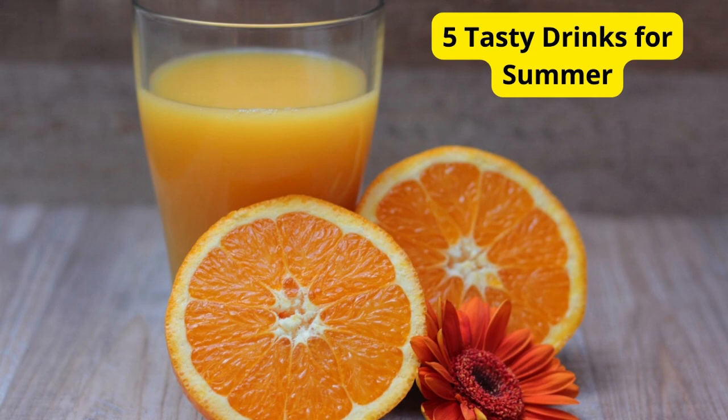Hey, everyone. Welcome back to our channel. Today, we're refreshing your taste buds with five tasty drinks that are perfect for summer. From fruity blends to cool classics, we've got something for everyone. So grab a glass, sit back, and let's dive in.